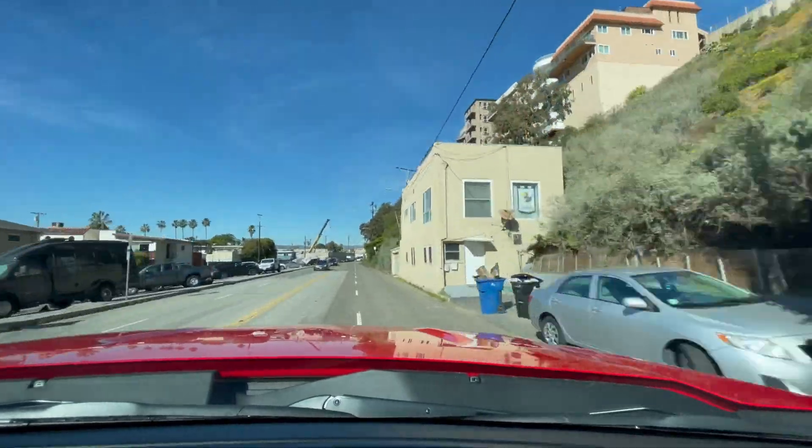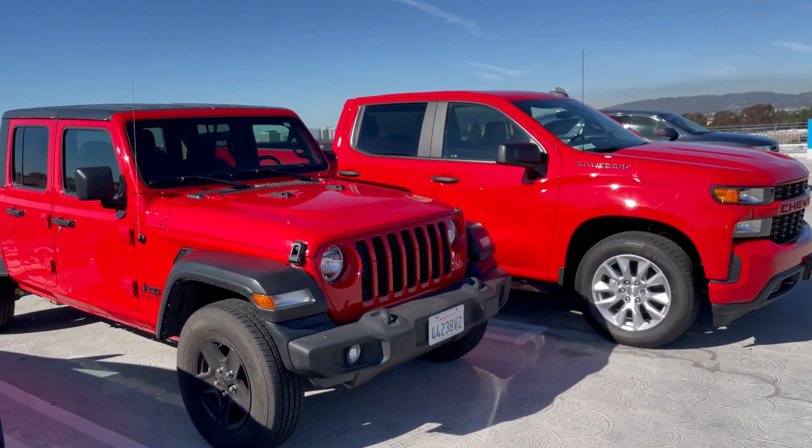It takes a while to pick up speed. The handling — it's obviously not going to handle great, but it's probably not as bad as you would expect. I don't have too much experience with trucks, but when I drove the Gladiator and a couple of other trucks I've driven that you'll see soon, the handling is really not as bad as you think.